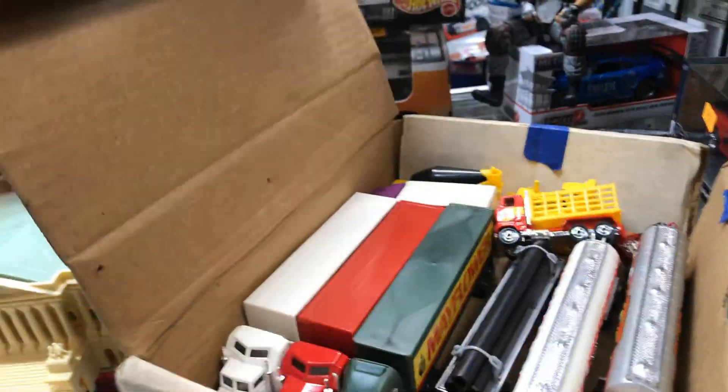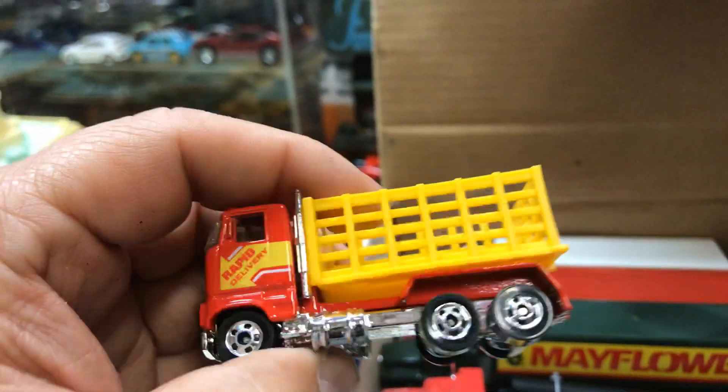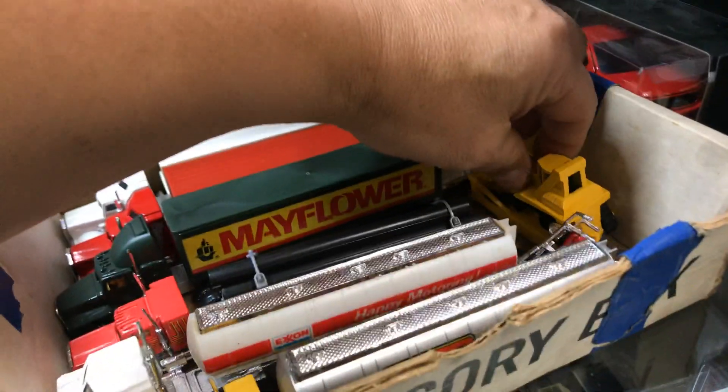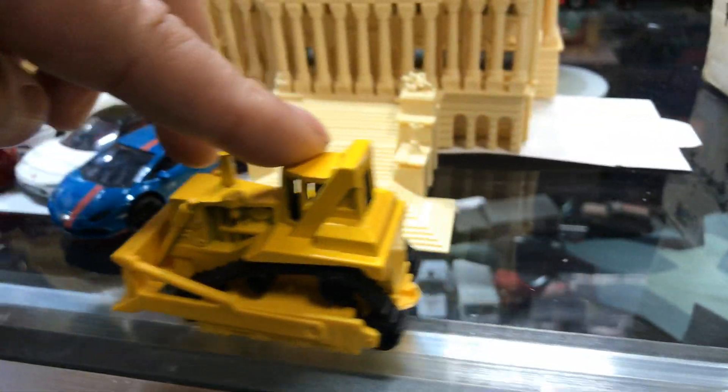The last box — there's some goodies here too. A stake bed by Hot Wheels, older. Let's park it over here. Those are by Hot Wheels — it's pretty old, it rolls too, has wheels on the bottom. Put it right here next to the Capitol.